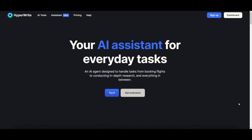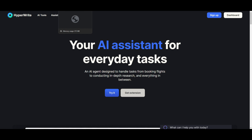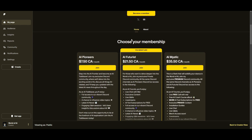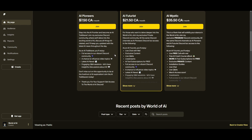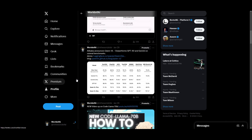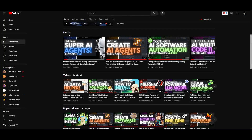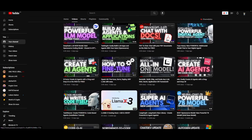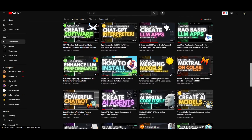That was basically it for today's video on HyperWrite's products. I truly recommend you check this out. Thank you guys so much for watching — I hope you enjoyed this video. I'll leave all the links in the description below. Make sure you check out the Patreon page and join our private Discord where you can access various subscriptions for free. Follow World of AI on Twitter to stay up to date with the latest AI news, and make sure you subscribe, turn on the notification bell, and like this video.